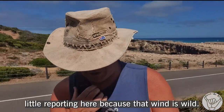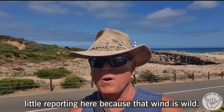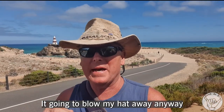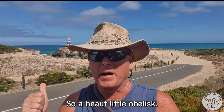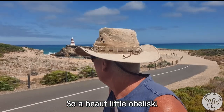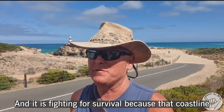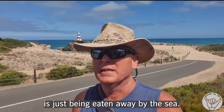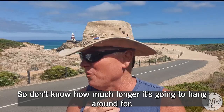Just going to do my little report in here because that wind is wild. If I go out into that point it's going to blow me away — going to blow my hat away anyway. So there's a beaut little obelisk and it is fighting for survival because that coastline is just being eaten away by the sea. I don't know how much longer it's going to hang around for.